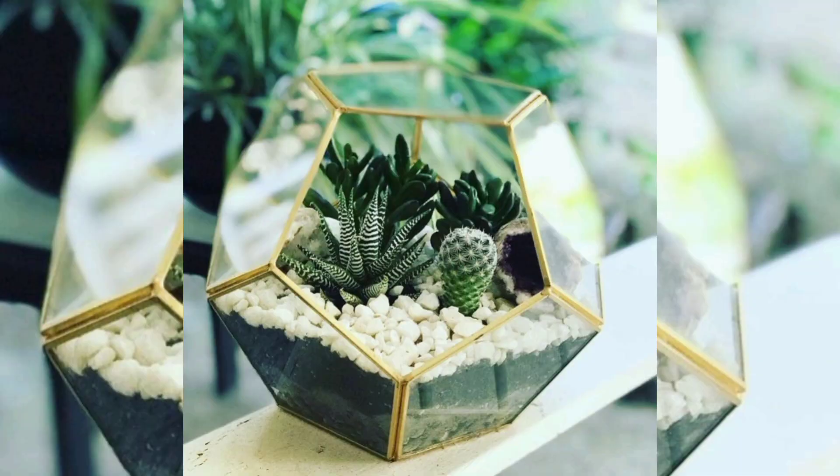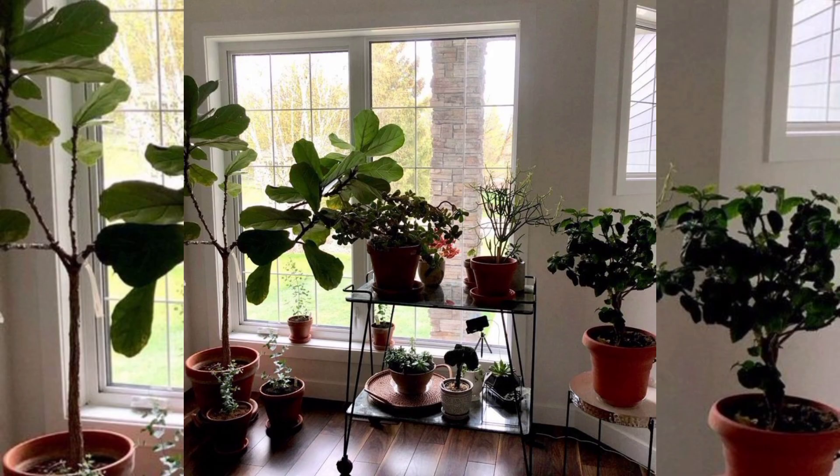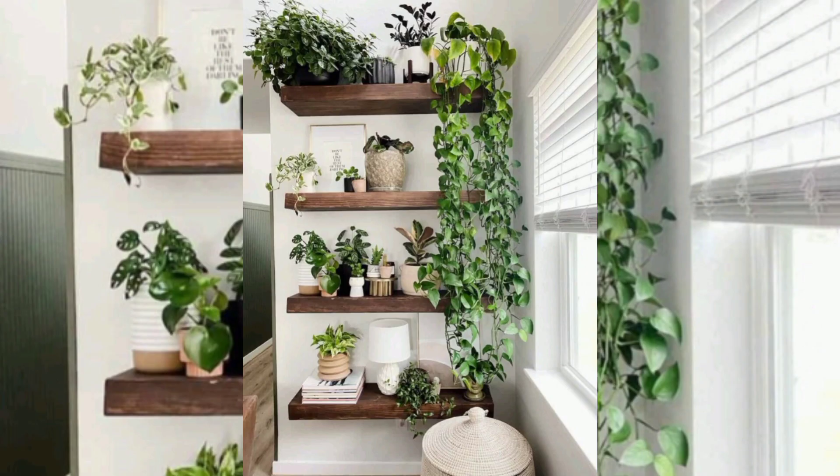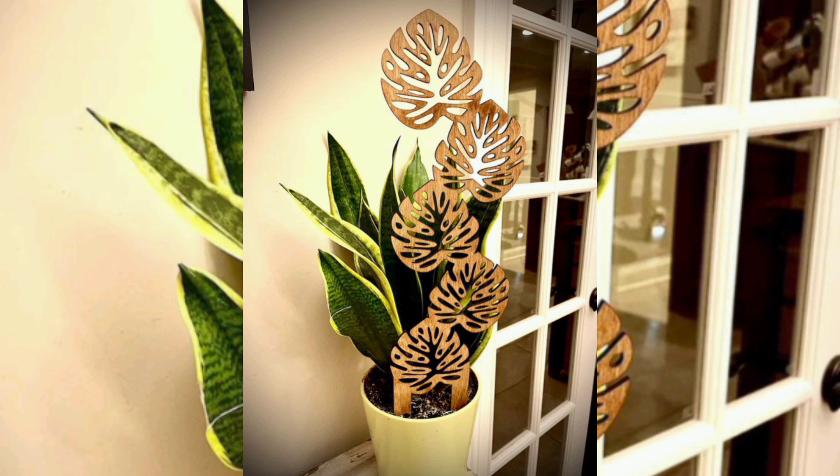Statement plants: to make a bold statement, opt for large and visually striking indoor plants. Consider species like the fiddle-leaf fig or snake plant. These plants not only add height and drama to a room but also create a focal point that effortlessly captures attention. Place them in spacious areas such as near windows or in empty corners.